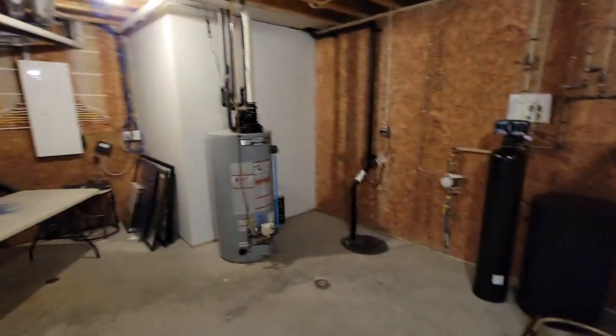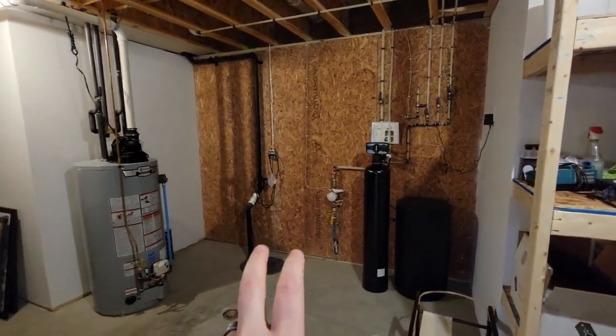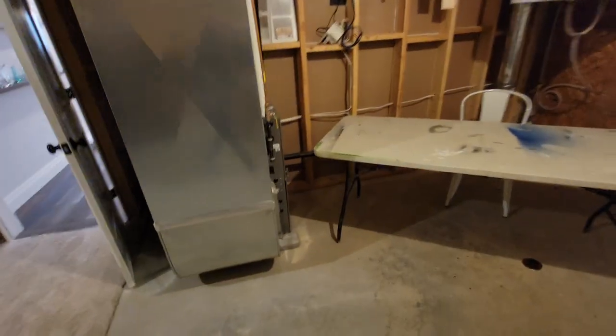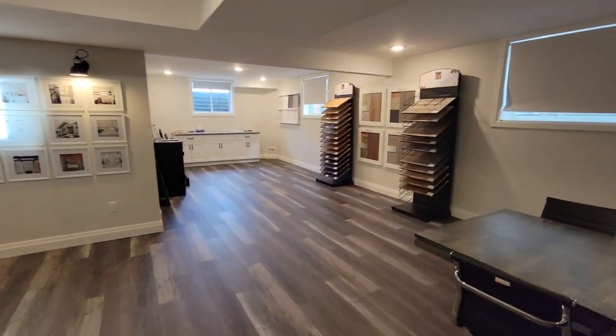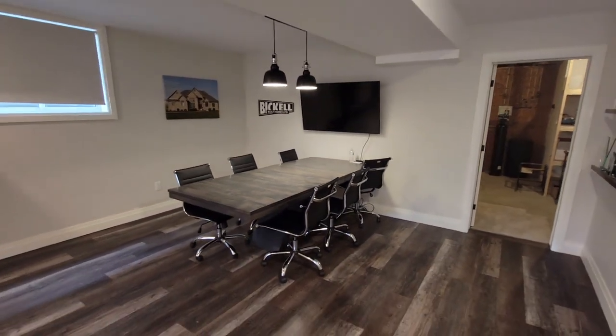Last but not least, the utility room has lots of good storage. Back in here we've got a water softener, sump pump, water heater, a 200-amp panel, HRV, and furnace. The entire basement has spray foam polyurethane insulation along the exterior foundation wall, so this basement stays very dry and very warm in the wintertime.